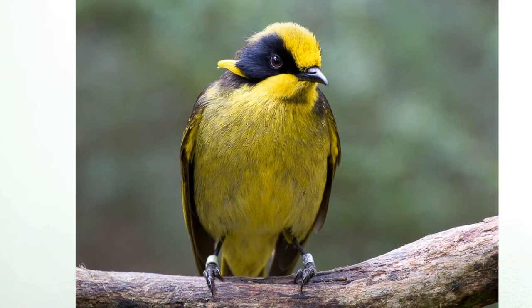Thanks to this massive effort, the critically endangered HIKO has now entered the club of the V.I.B.s — Very Important Birds.